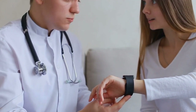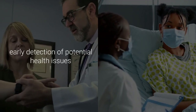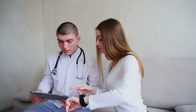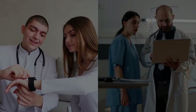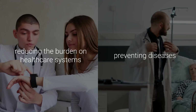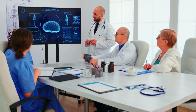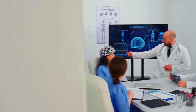The introduction of this wearable health monitor into the consumer market could dramatically change how individuals manage their health. It offers a proactive approach, allowing for the early detection of potential health issues and timely intervention. This aligns with the growing trend of personalized medicine, where treatments and monitoring are tailored to individual health profiles and needs. Additionally, this device could significantly reduce the burden on healthcare systems by preventing diseases through early detection and reducing the frequency of clinical visits for routine tests. Overall, this innovation highlights the intersection of technology and healthcare, underscoring the potential for significant advancements in medical treatments and health management strategies.